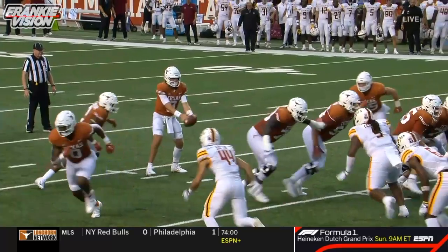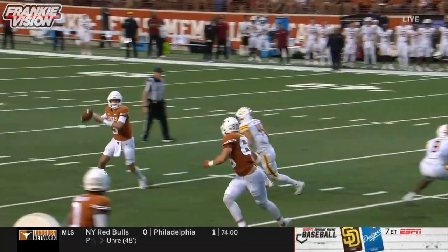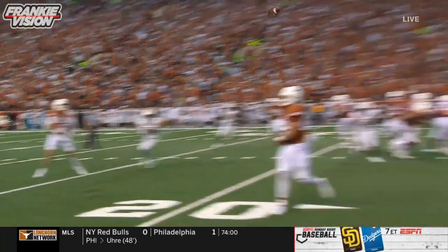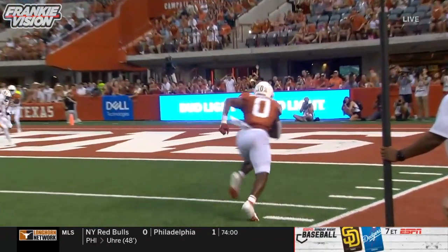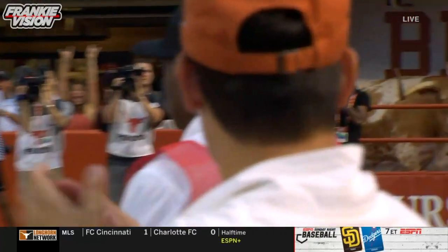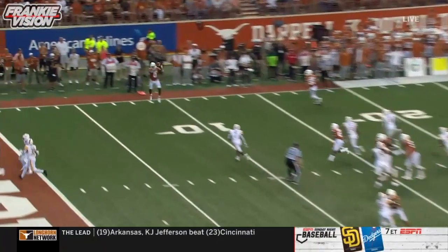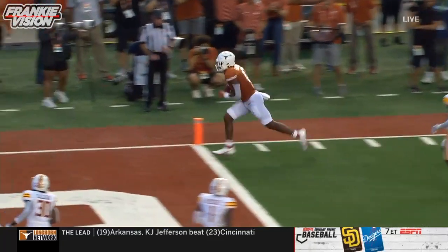Sanders. What makes him even more special as a pass catcher is the fact that he can block. Obviously, there's a busted assignment here — someone's got to be on Sanders as he runs almost like a mini wheel route to the flat and up in the end zone. But he's a weapon, Jatavion Sanders. That was easy. Bad eyes by number six, bad eyes on the defense.